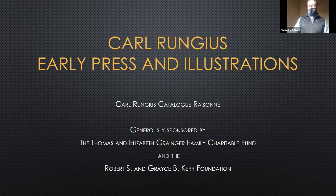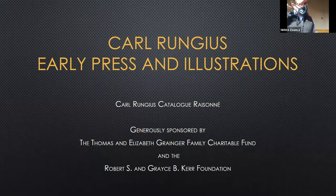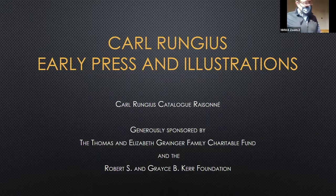It's nice to see everybody, virtually and in person. If you can't hear me, let me know and I'll try to talk louder. I haven't given a presentation with a mask on, so this is going to be a new experience. I have been working on this Carl Rungus catalog raisonné project for six or seven months now, and I thought it'd be fun to come in and share with you some of the things that I've found.